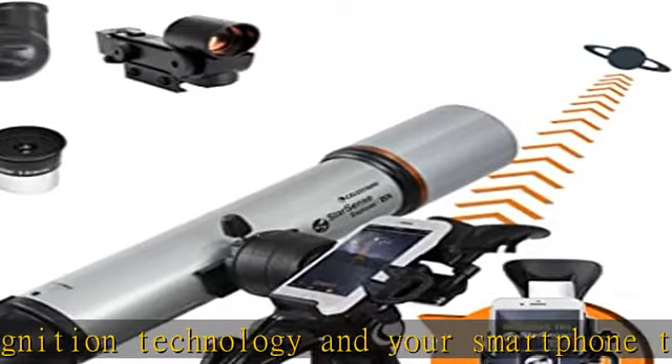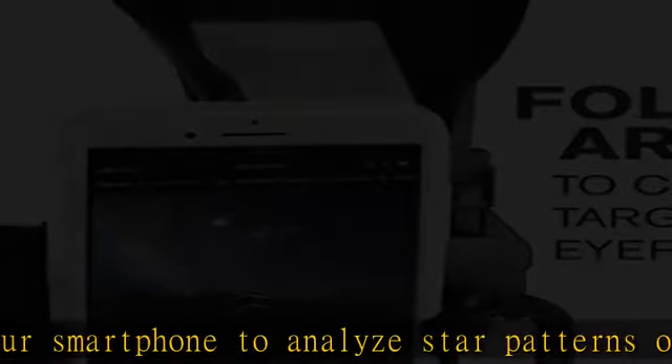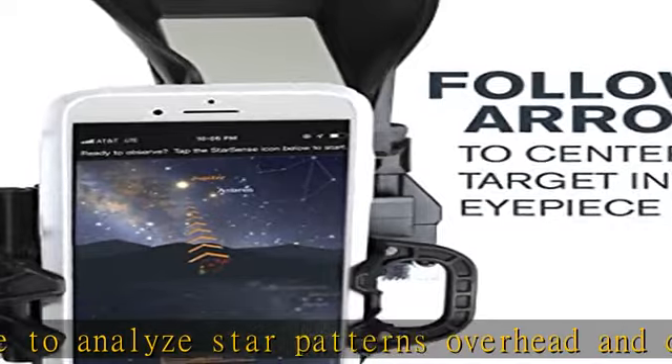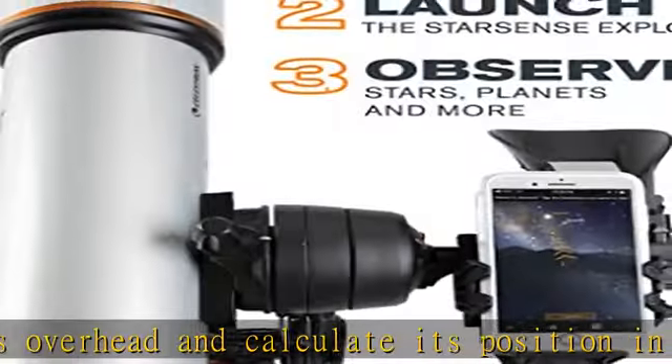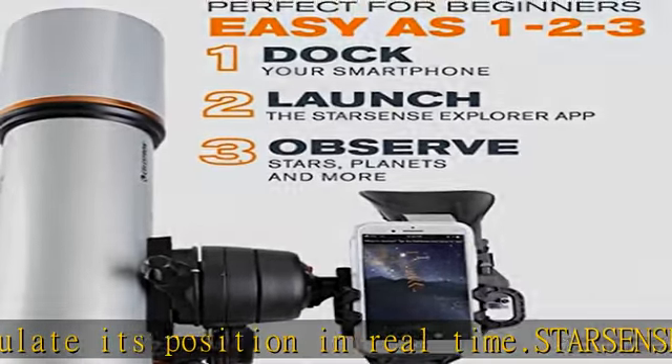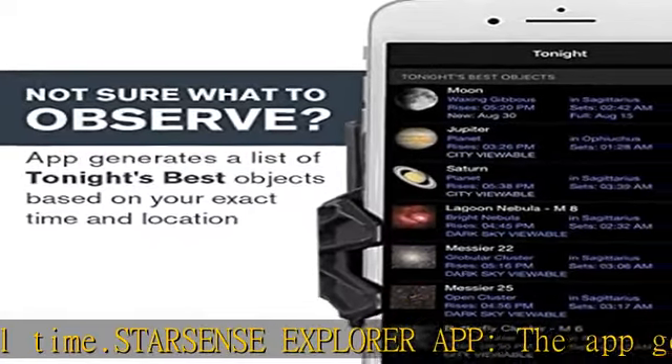High-quality 102mm refractor: fully-coated glass optics provide bright, sharp, clear views of craters on the Moon, Jupiter, Saturn, Mars and deep sky objects like the Orion Nebula, Andromeda Galaxy, and Pleiades Open Star Cluster.